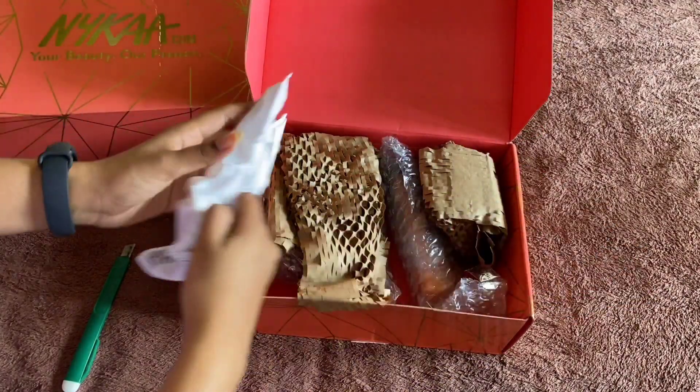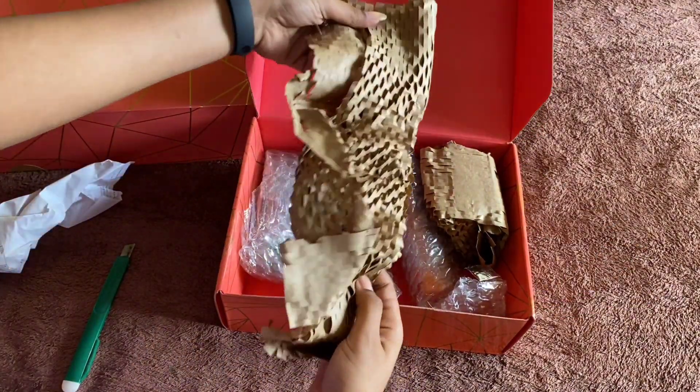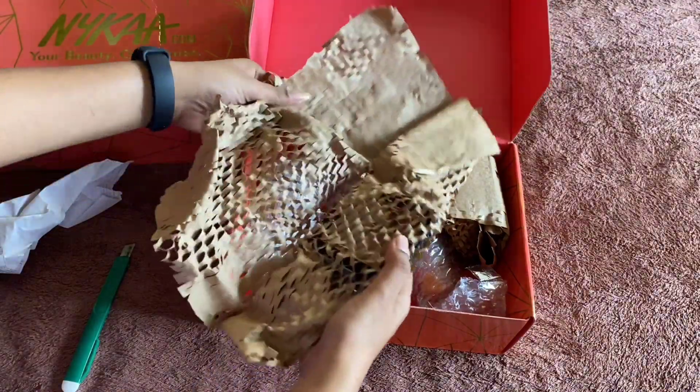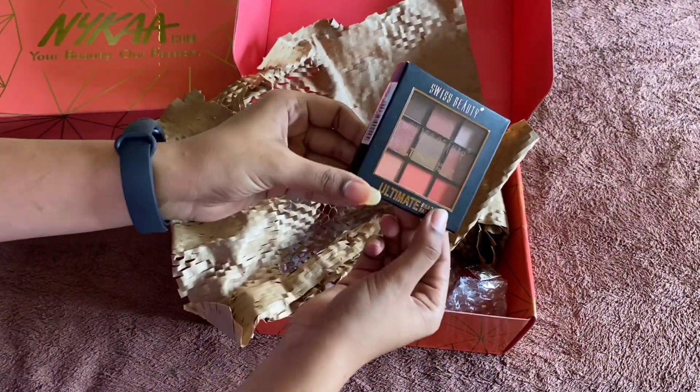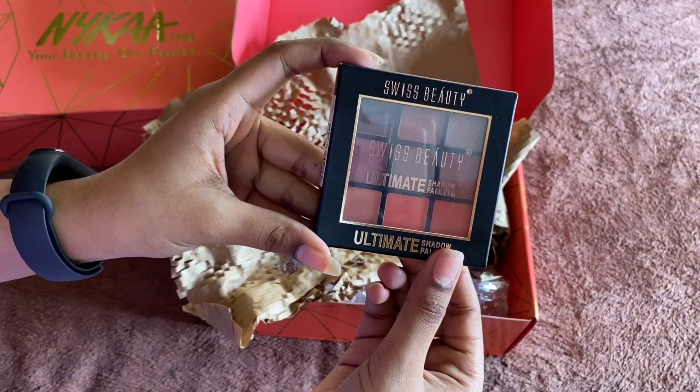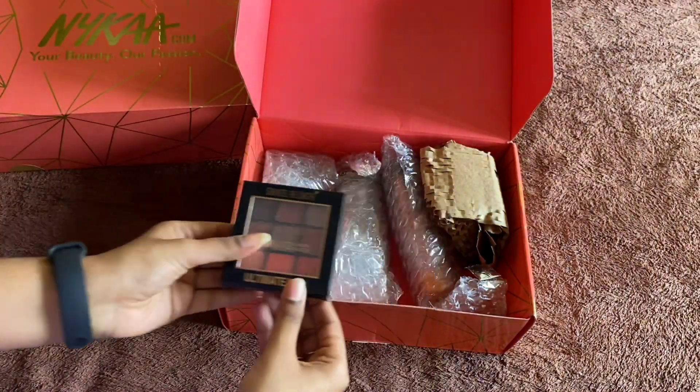I will do a package in a bag. The cup is crushed — it's a glass item. And this is the eyeshadow palette, Swiss Beauty. This is the eyeshadow palette — shade number 1.